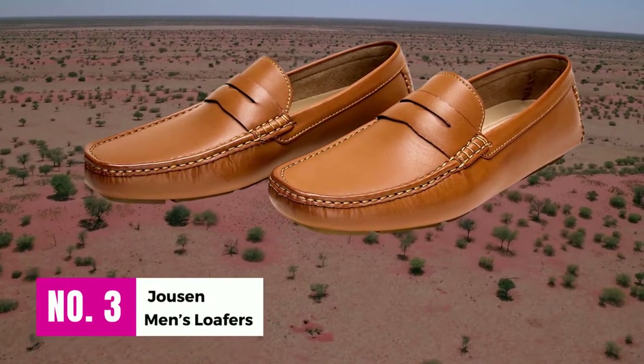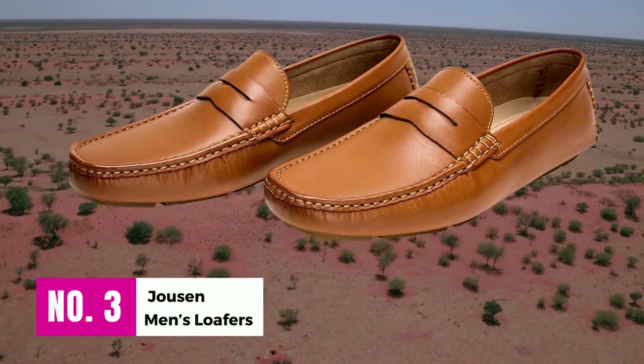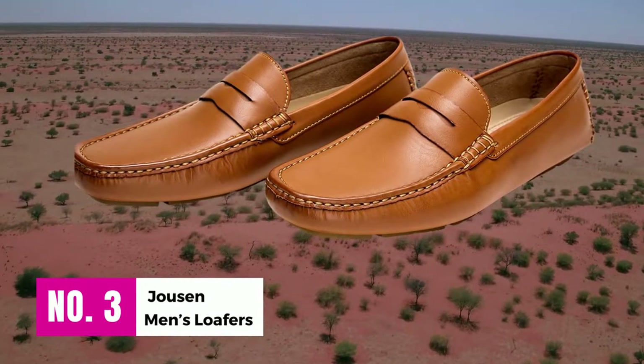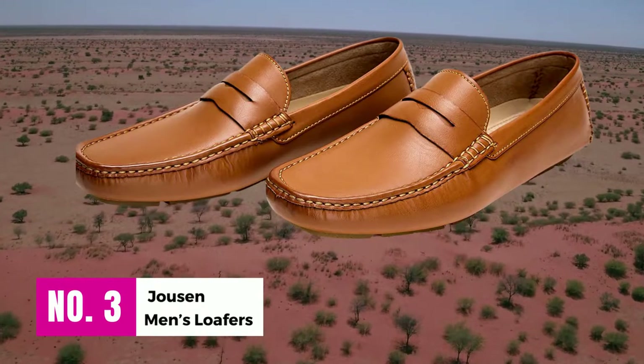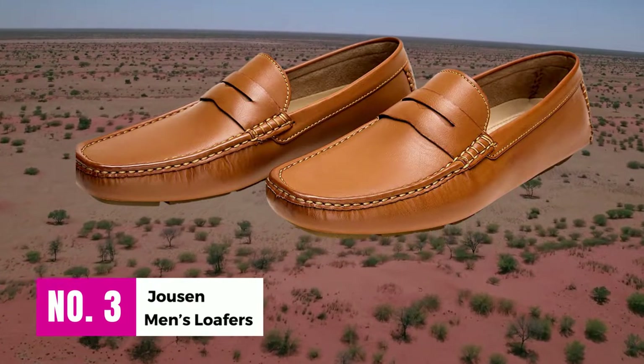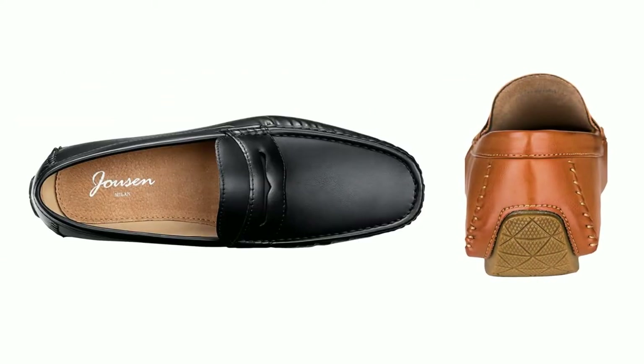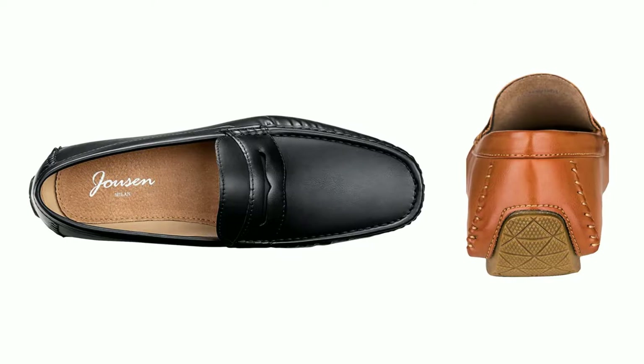Number 3: Jowson Men's Loafers. This shoe is made of 100% synthetic material, namely faux leather. Unlike natural leather, faux leather is extremely durable. Genuine leather would be damaged if scratched or scraped, but this leather is unaffected. Unlike leather, it won't break or peel, so you can say goodbye to your concerns about durability.